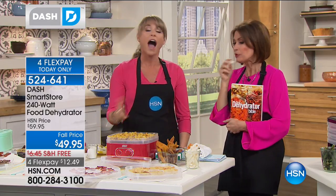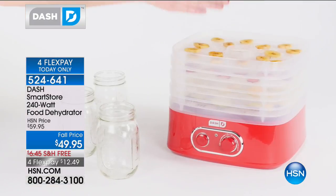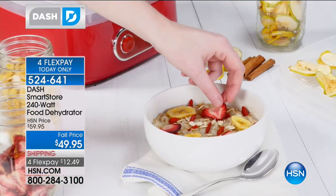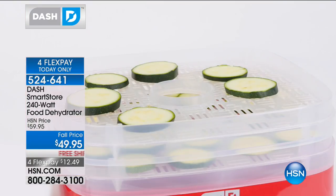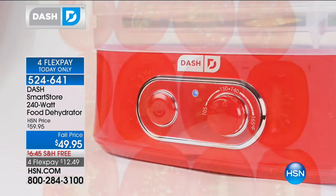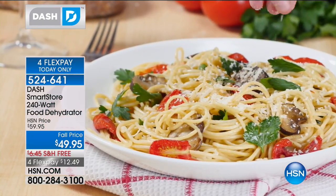It will actually preserve your foods and vegetables. So if you get a BOGO deal on zucchini or oranges and you simply can't eat enough fruits and vegetables before they go bad, go ahead and remove the moisture — dehydrate it, keeping it preserved. I have had strawberries that I personally dehydrated that lasted me six to eight months without growing anything, and I was able to eat them as a snack. For $49.95, you've just got to grab this. Four flex payments, $12 and some change. Free shipping and handling on all kitchen and food today.